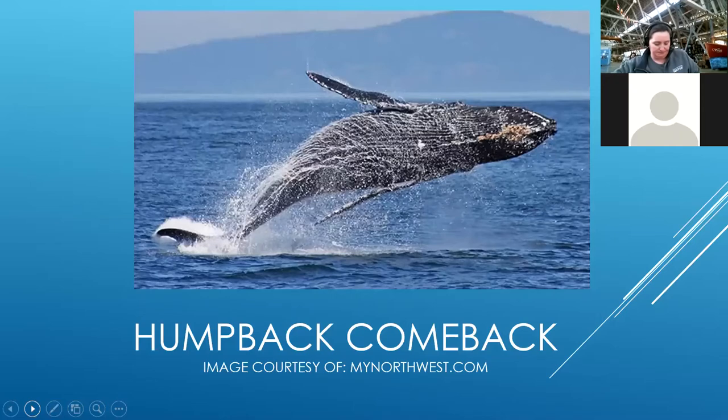Today we're going to be talking about humpback whales. This program is targeted for kids ages 6 to 10, so we're going to try to keep it at that level. If that's not your age, that's totally fine, but that is how we've designed today's program. This afternoon we'll be running another program for ages 11 and up, targeted to older learners.